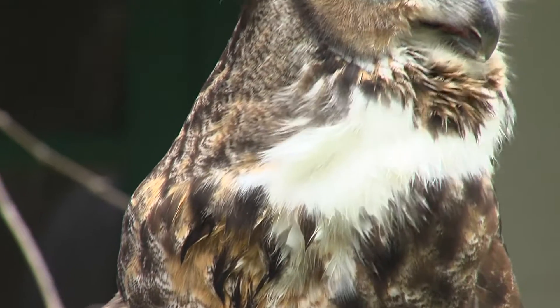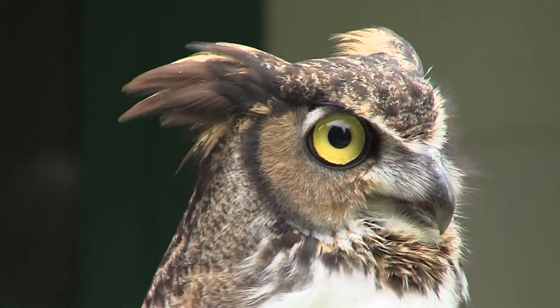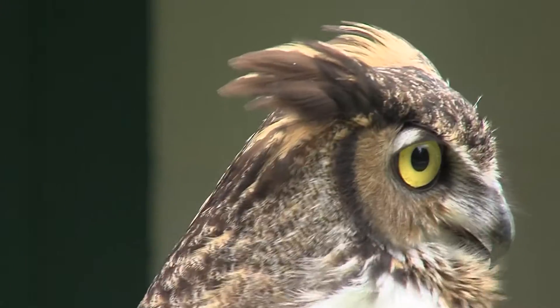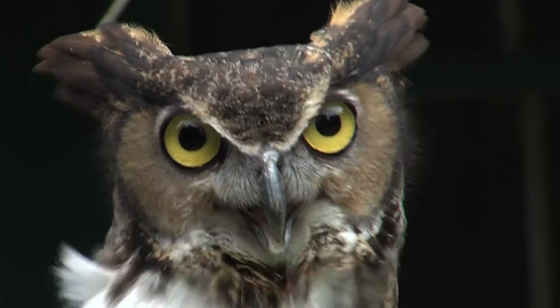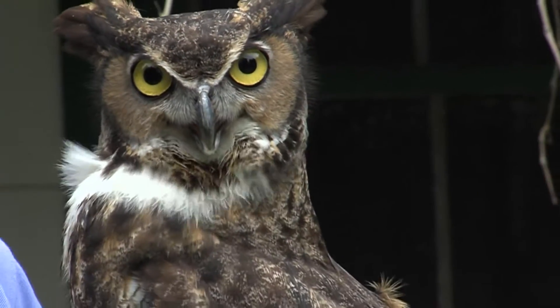The great horned owl covers most of the North American continent, just shy of the upper part of Canada, all the way down into Mexico and Central America, and then the eastern coast of South America mainly in the Brazil area. They're pretty much on their own as far as the species go.